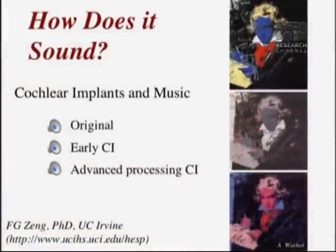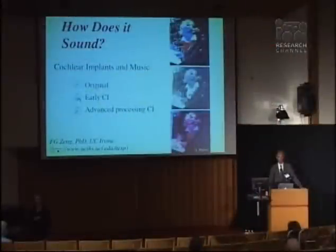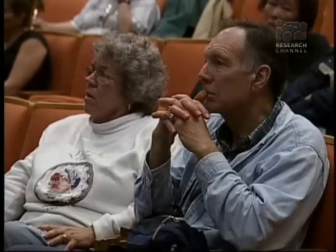How does music sound? That's another question people ask. Early cochlear implant users could hear some of the rhythm of the music, but not a lot of the quality. Thankfully, as technology has advanced, more advanced signal processing technologies can provide more quality of music, not just the underlying rhythm.